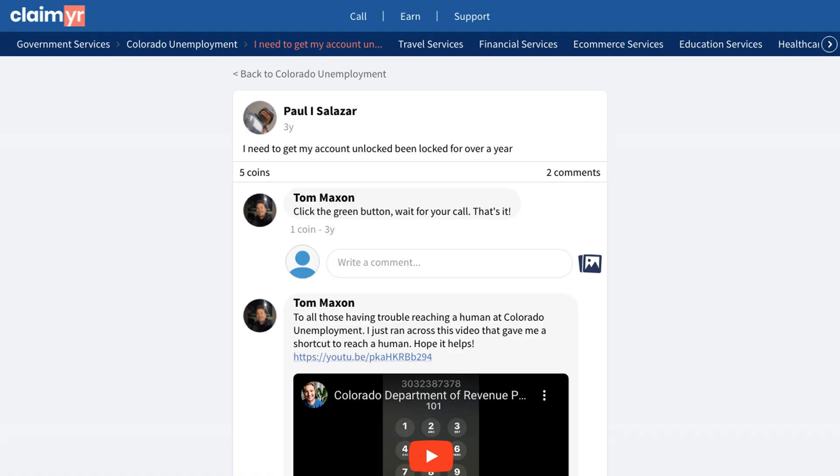One of the most effective solutions recommended by the community is using Claimyr, a service that helps connect you directly with unemployment representatives. This has been proven to be a reliable method for getting accounts unlocked quickly.